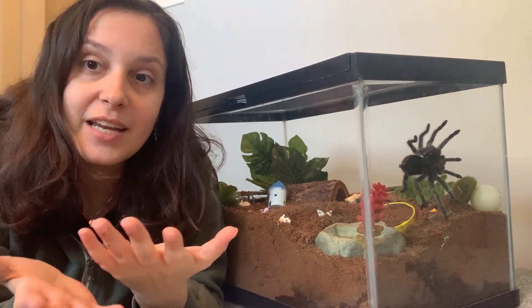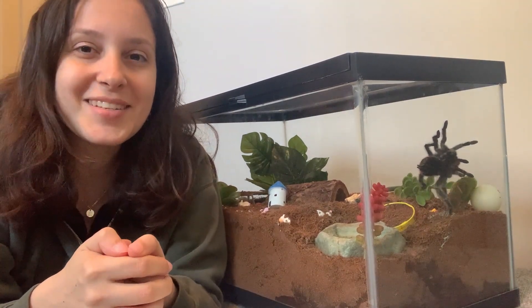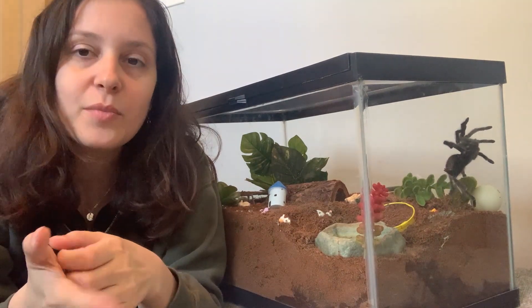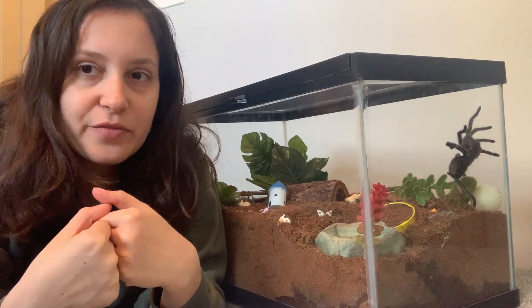They also did some sedating of the tarantula. They put the tarantula in a plastic container to sedate her, and they used a soaked cotton ball that was soaked in an anesthetic so that she could be calm. So I thought that was very, very interesting.